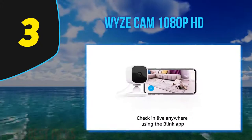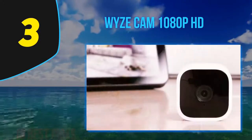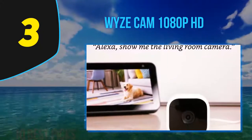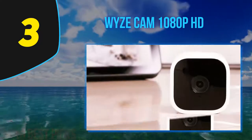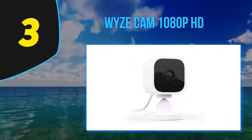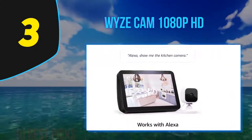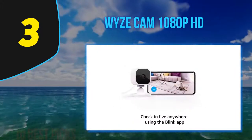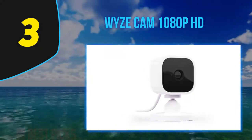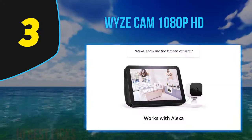The Blink Outdoor system comes with a small 2.7 x 2.7 x 1.2-inch camera and an even smaller sync module that connects to your home Wi-Fi network. The camera is black, has an IP65 weather resistance rating, and is powered by two AA batteries rated to last up to two years before needing to be replaced. The camera offers video motion detection and captures 1080p footage at 30fps. It has a 110-degree field of view, uses an infrared LED for black and white night video, and contains a speaker and microphone for two-way audio and a temperature sensor. The Blink Outdoor is a battery-powered weatherproof 1080p security camera that offers motion detection, cloud and local storage, Alexa voice control, and support for third-party smart devices.